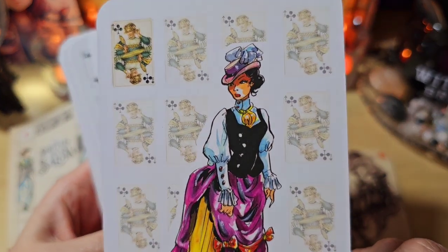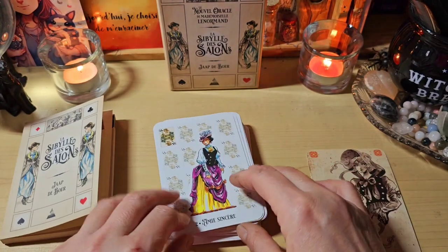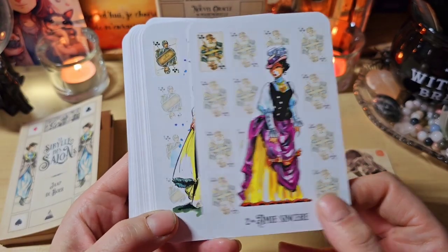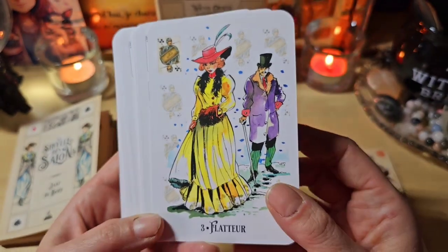L'ami sincère, regardez. Je vais mettre pause, je vais laisser Garpy le sortir, sinon il va miauler toute la vidéo. Me revoilà. Je disais l'ami sincère. Le flatteur. J'aime beaucoup les visages des personnages.